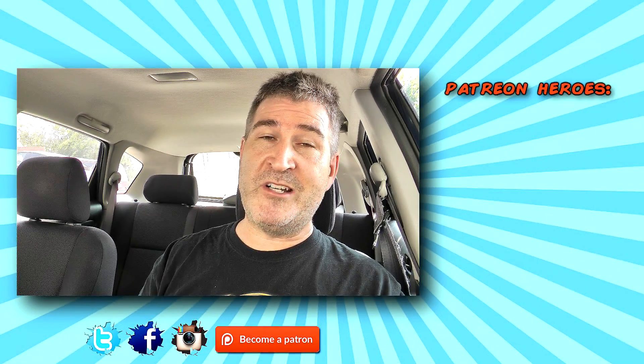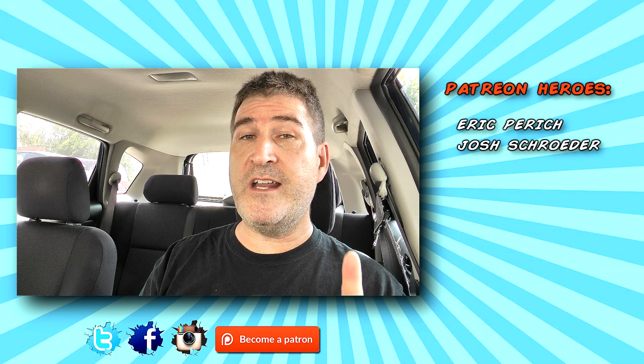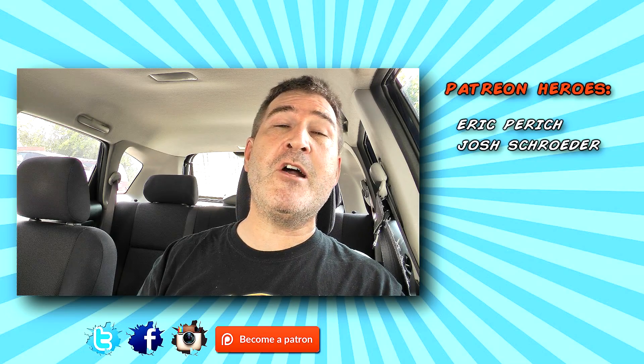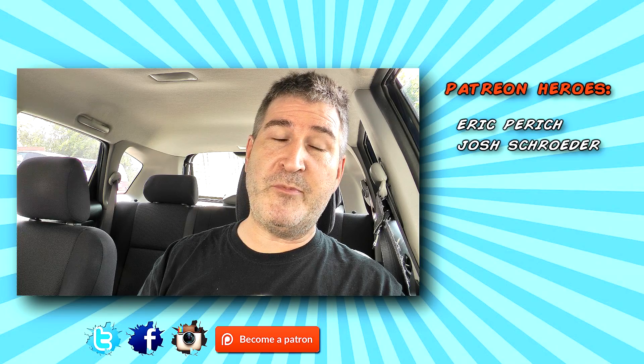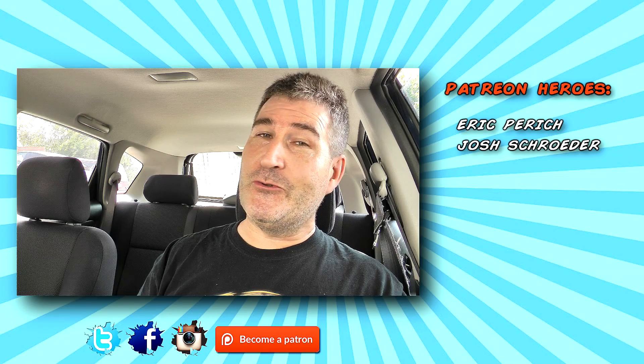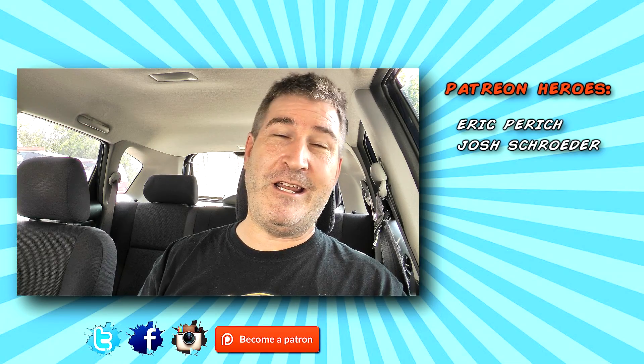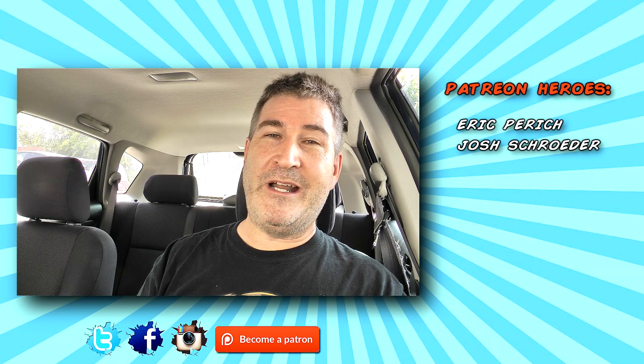There you go gang, another review in the bag. Thanks so much for watching. Please subscribe if you haven't already. I put out videos every Sunday, Tuesday, and Friday. You can catch me on my social networks — Twitter, Facebook, Instagram — at Old Nerd Reviews, and become a part of the Old Nerd Crony community. You guys have a freaking awesome day and I'll talk to you again. Bye now.